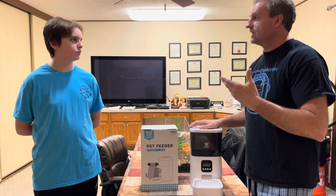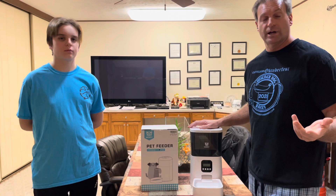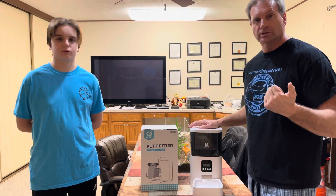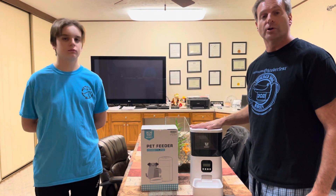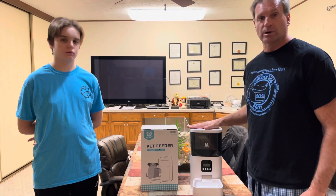They also sent us a little spy camera, and we did a whole video on that. If you want to get a product like that, you can use the code JACKANDAN on the website. We'll have the video linked in the description, along with the coupon code and links to buy products from Wopet.